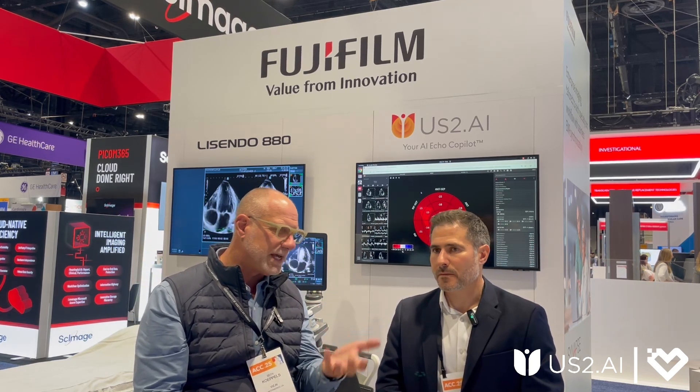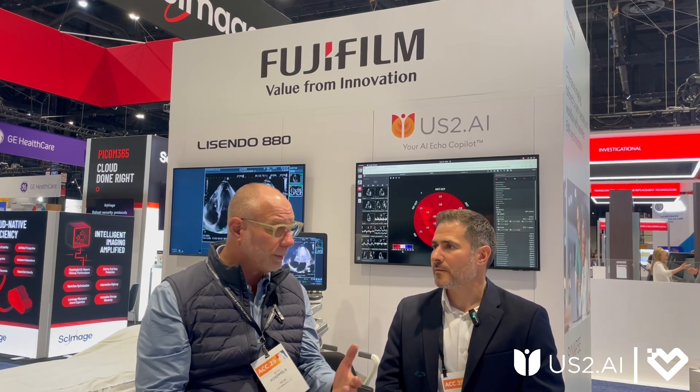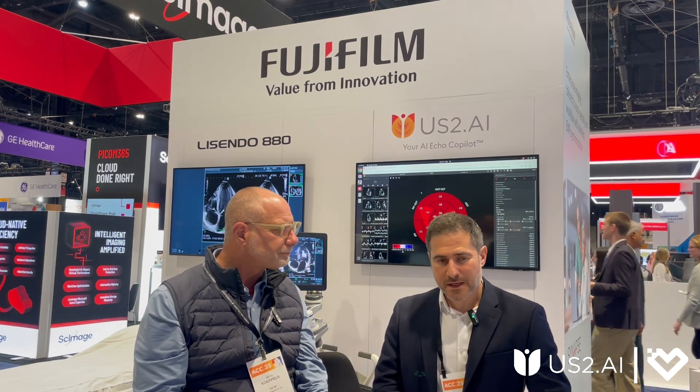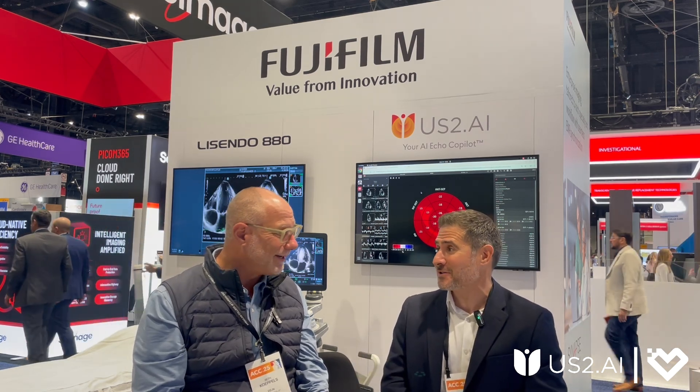We've already had success — we announced the partnership just recently formally, and we're already starting to close our first customers together. I feel like we just covered your partnership like a week ago, and they already have customers — that's amazing, right?